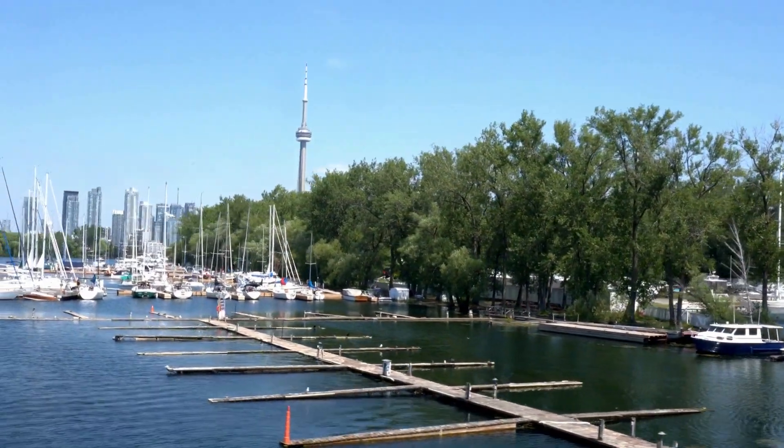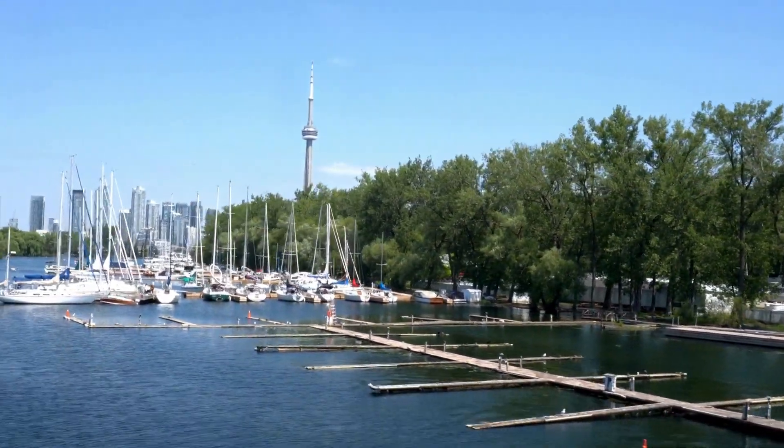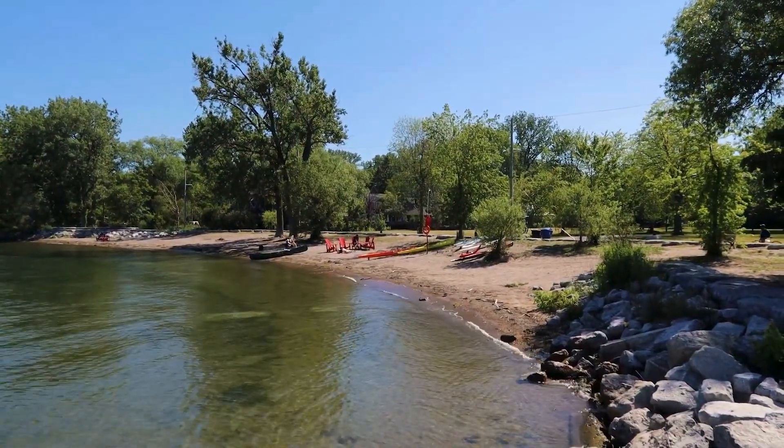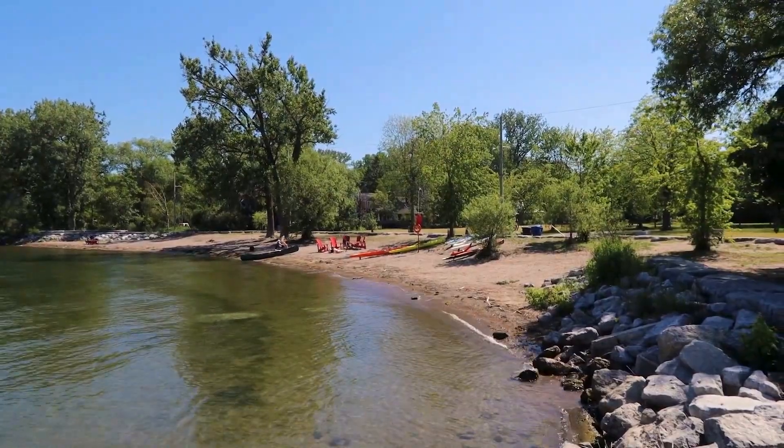6. Connect with nature at the Toronto Islands, a series of small islands just a short ferry ride away from downtown. Enjoy picnicking, biking, or relaxing on the beach.